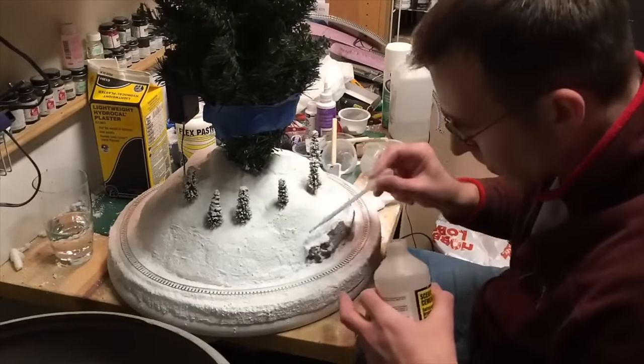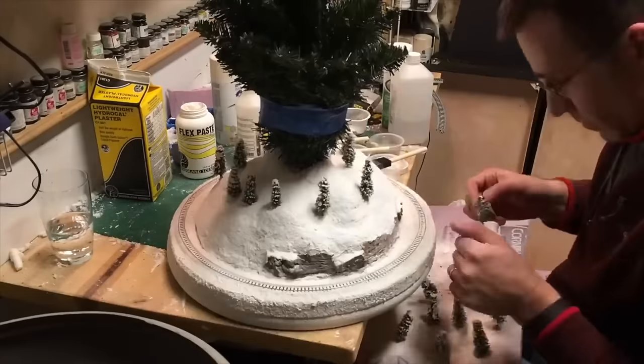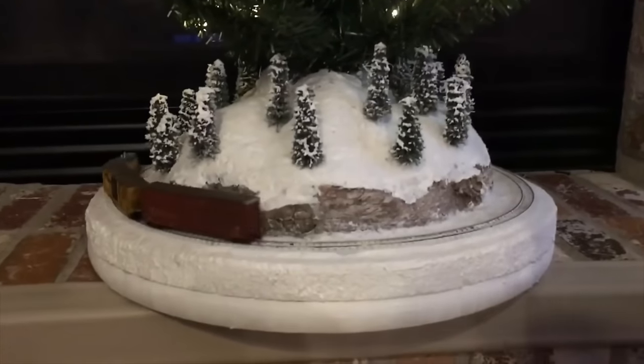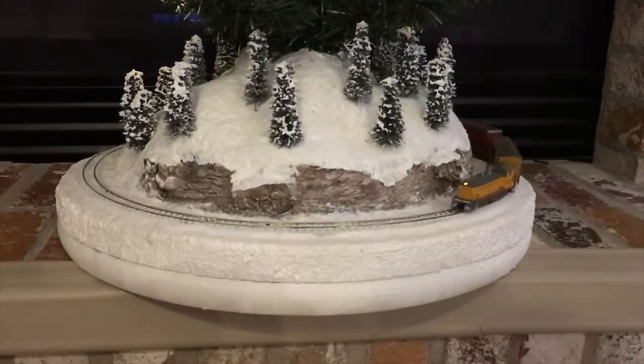Layout number five was similar — a simple 18-inch diameter layout that featured a basic loop of track, but in this case it was a winter scene with a Christmas tree in the middle, and everything was battery-powered. It made for a really nice little Christmas display to have on an end table in the living room, just a nice little layout to have around the holidays.